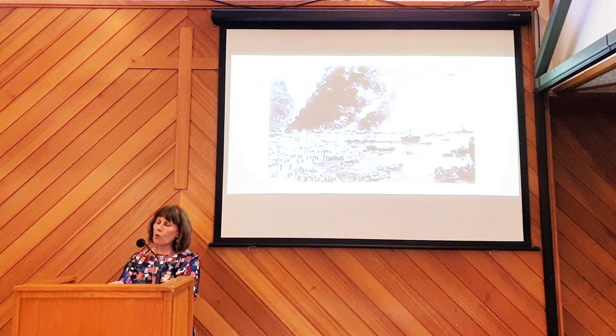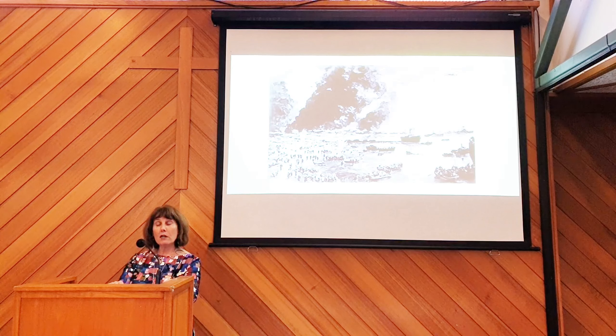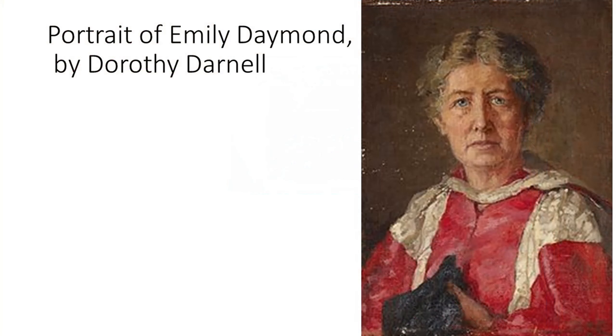Dorothy was born in Edinburgh. She was the daughter of a clergyman, a very gifted artist, and she trained under Sir William Nicholson. She exhibited her paintings on several occasions at the Royal Academy. She moved to Kensington and specialised in portrait painting. This is a portrait she painted of a woman called Emily Daymond, who was an English musician and a foundation scholar of the Royal College of Music — another interesting, intelligent, and groundbreaking woman.